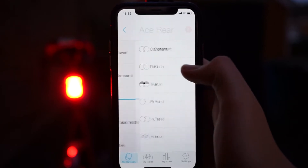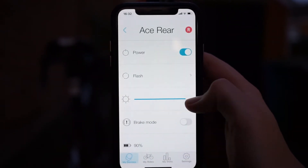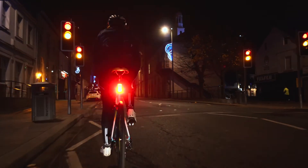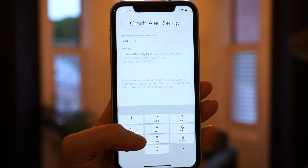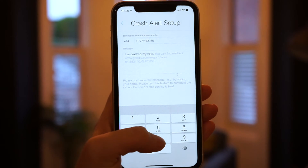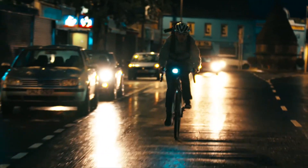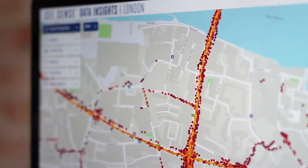I can change my light flash mode, brightness and flash patterns, ideal for when I'm riding with friends. I can use brake mode. I receive low battery alerts. And when I joined the Seasense community, I unlocked crash and theft alerts for peace of mind too. I'm also happy to know that my insights can help my city plan for safer cycle routes.